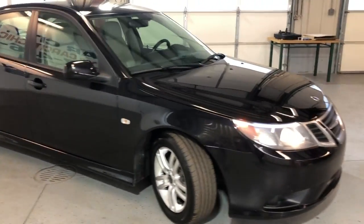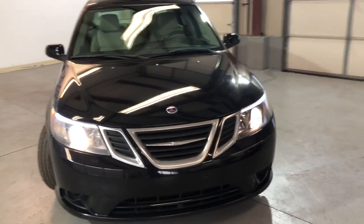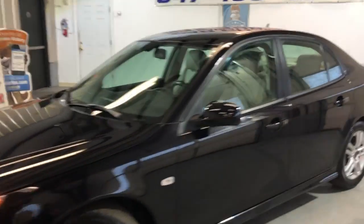Alloy wheels, very nice, with well-matching tires. It runs and drives great — a beautiful ride, well-maintained, and tinted windows.